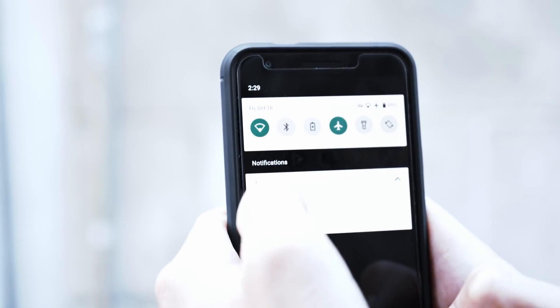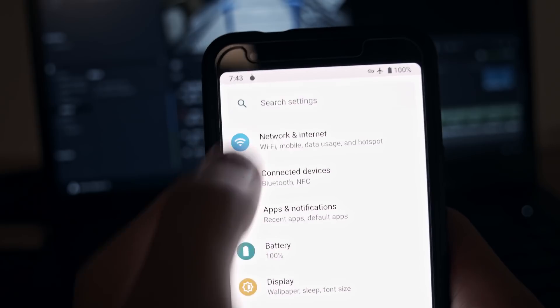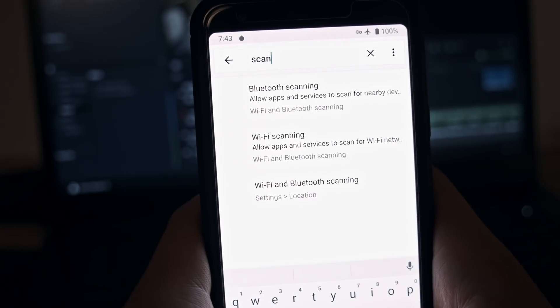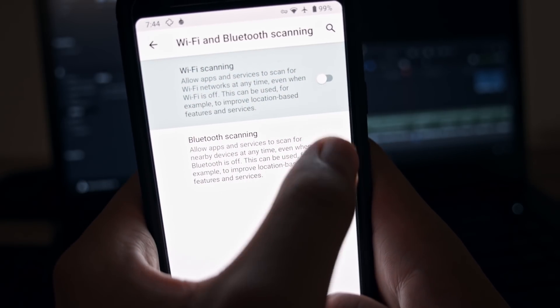When you're outside, disable your Wi-Fi when it's not in use, forget all networks, and disable Wi-Fi scanning in your settings to prevent services and apps on your phone from scanning for nearby networks to track your location, even in airplane mode.